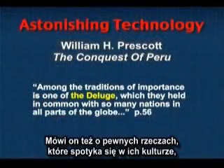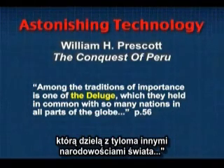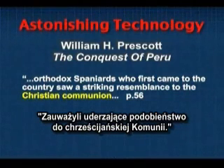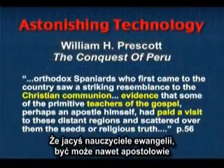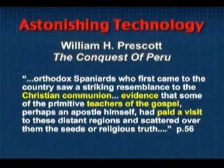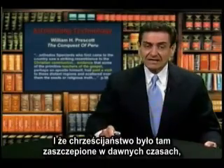He talks about some of the things they have in their culture. Among the traditions of importance is one of the deluge, which they held in common with so many nations in all parts of the globe. Then he says orthodox Spaniards who first came to the country saw a striking resemblance to Christian communion — they were practicing probably a polluted form, but a form of communion — which he goes on to say was evidence that some of the primitive teachers of the gospel, perhaps an apostle himself, had paid a visit to these distant regions and scattered over them the seeds of religious truth.